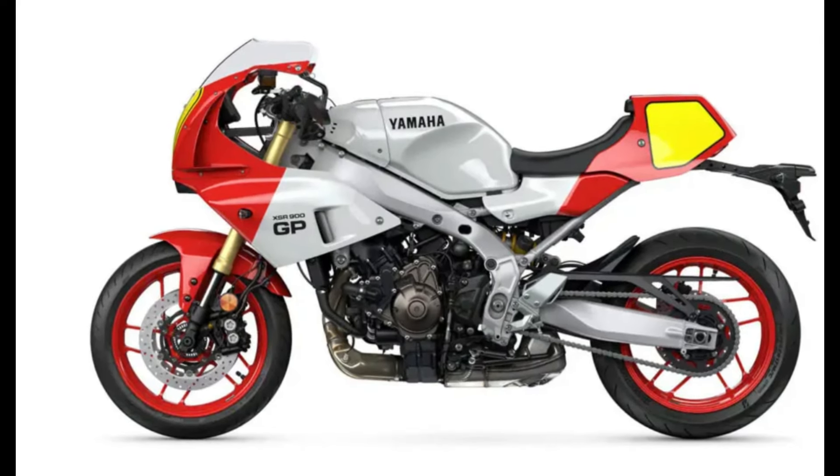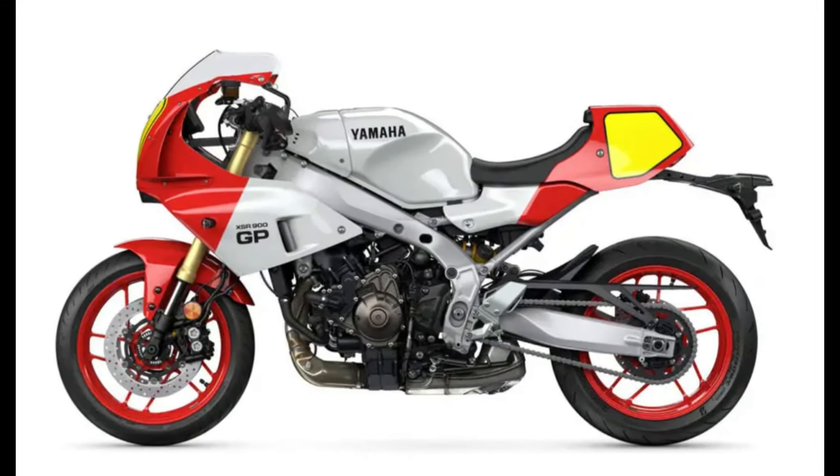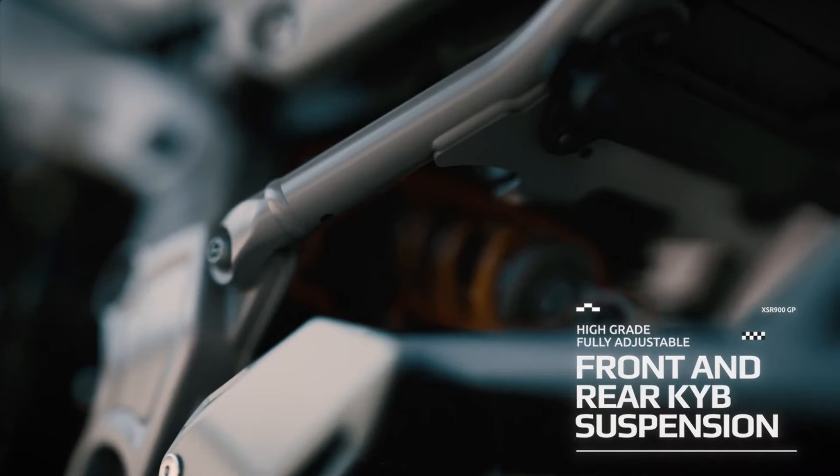Additionally, Yamaha has revamped the braking system, employing larger disc brakes and stronger calipers, providing riders with better control and increased safety during high-speed or emergency situations.